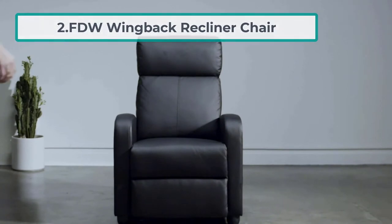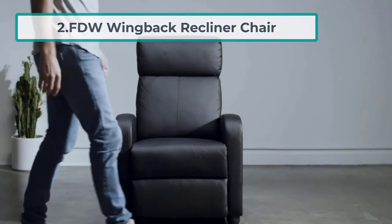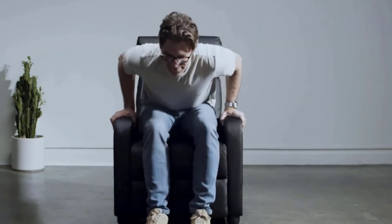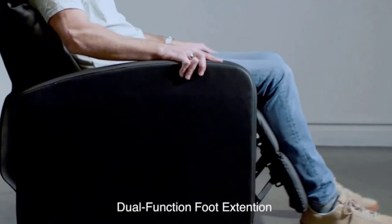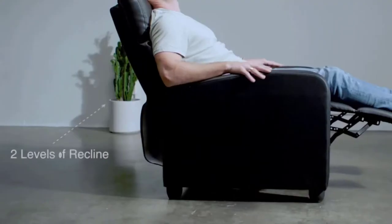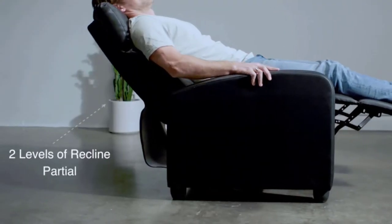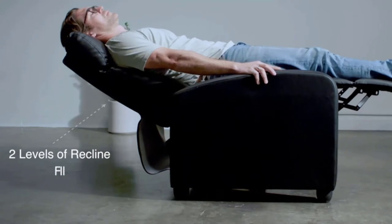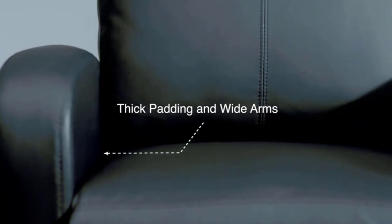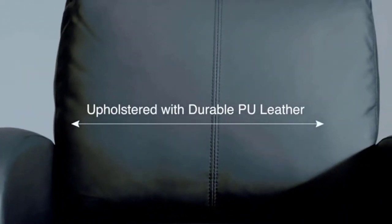At number two: the FDW Wingback Recliner Chair. The FDW Wingback Recliner features a classic and modern design giving it a sleek and sophisticated look. It is constructed with durable PU leather, which is not only durable but also easy to clean and maintain. The leather is waterproof, so there is no reason to worry even when water spills on it. The recliner frame and legs are made with strong and durable wood.